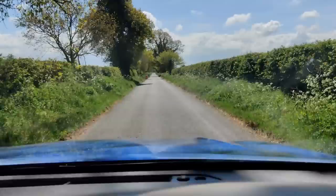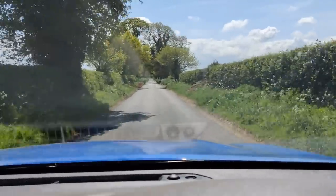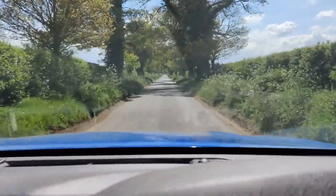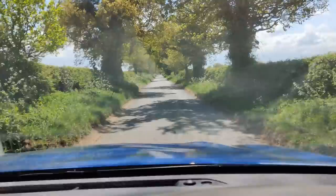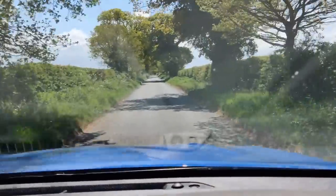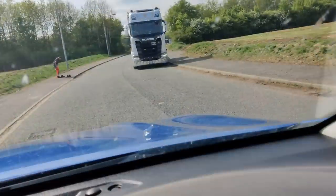Hey everybody, it's a beautiful day and it's that time again, but today we're off out on a trip. See what we can find. You want to come along? All right, jump in.